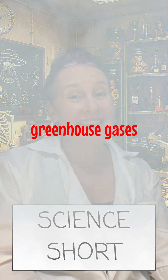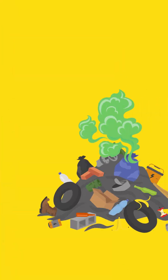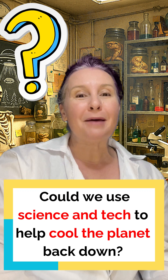We've all heard that the Earth's getting warmer because of greenhouse gases — things like carbon dioxide and methane from cars, factories, rubbish dumps and farms. So scientists are asking the big question: could we use science and technology to help cool the planet back down?